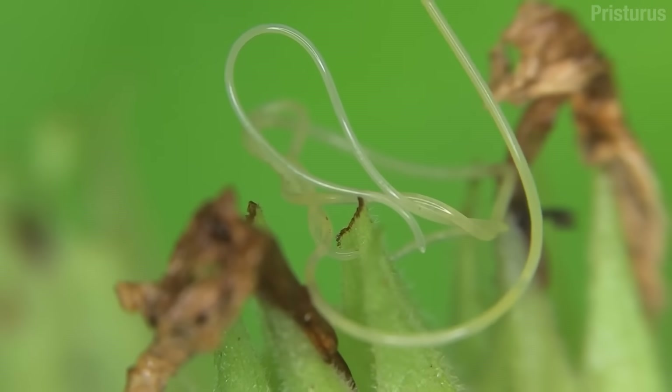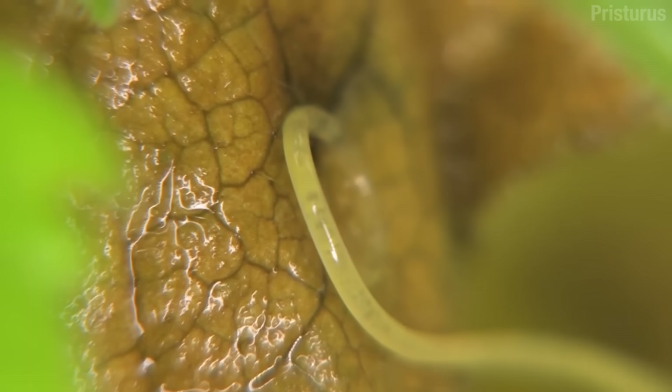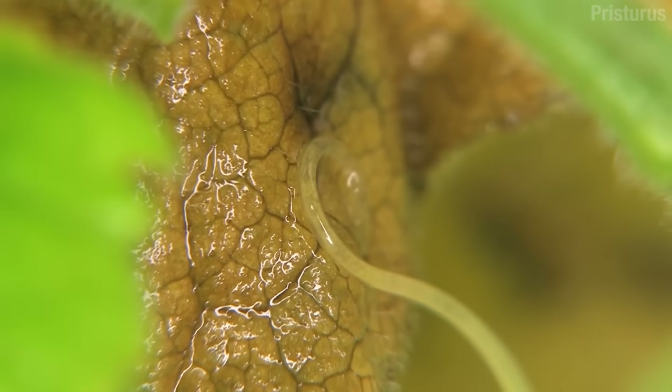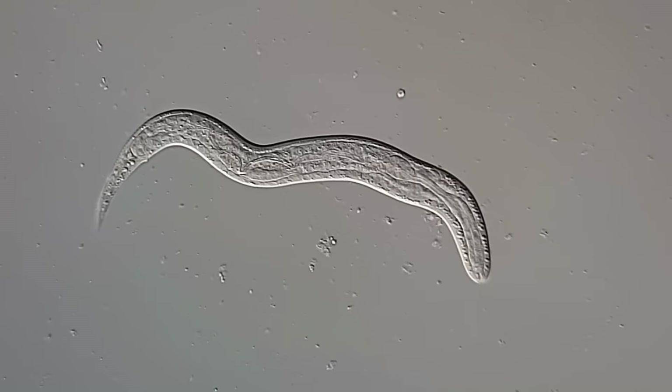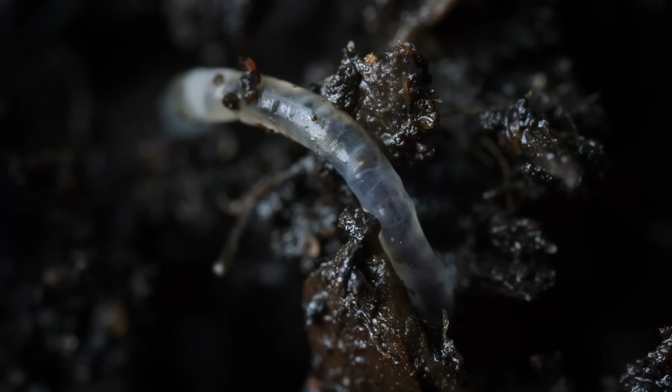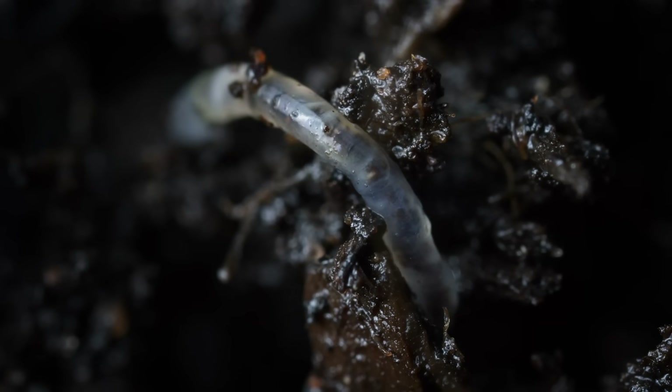Nematodes don't look like much — worm-like, though they're not worms. But they must be doing something right, because there's a crapload of them: about 60 billion for every human. Luckily, most of them are quite small, wriggling around in the dirt or sediment eating all sorts of micro-crap, including actual crap.